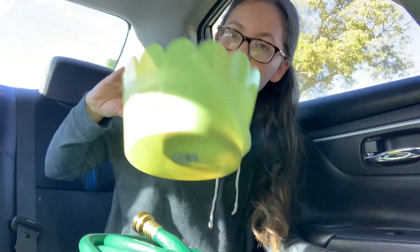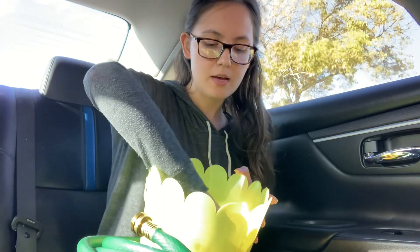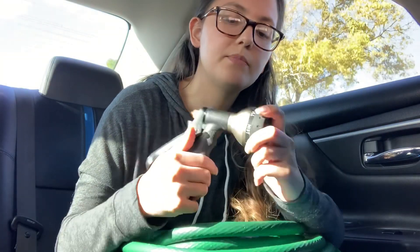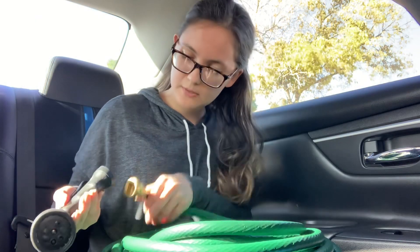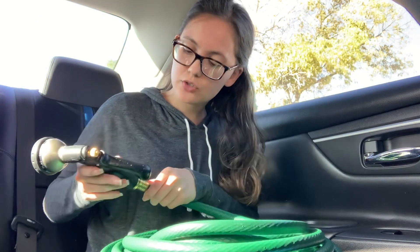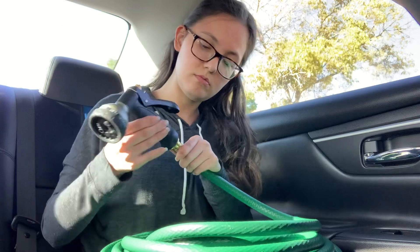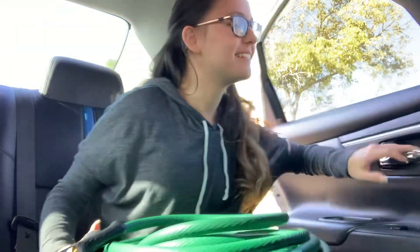I got this bucket — if you saw my Easter video, that's where this came from. I'm getting multi-use out of an Easter egg basket! I love these nozzles because they've got center cone, full mist, jet, shower, flat. Growing up I just used to mess around with them when I was watering the garden.